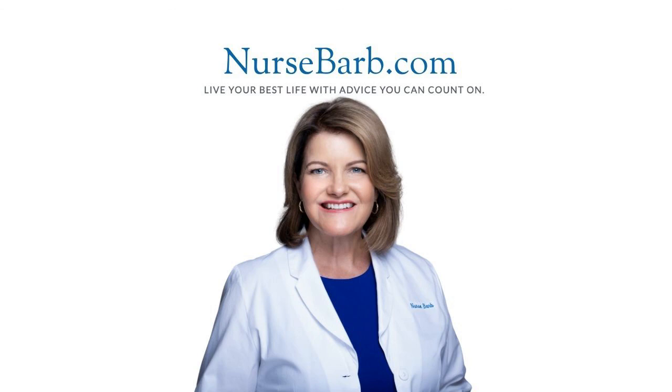I hope this answers your questions. If these videos are helpful, please like them and subscribe so I can keep bringing you more. And as always, if you have questions, you can go to my blog at nursebarb.com. Take care and be well.